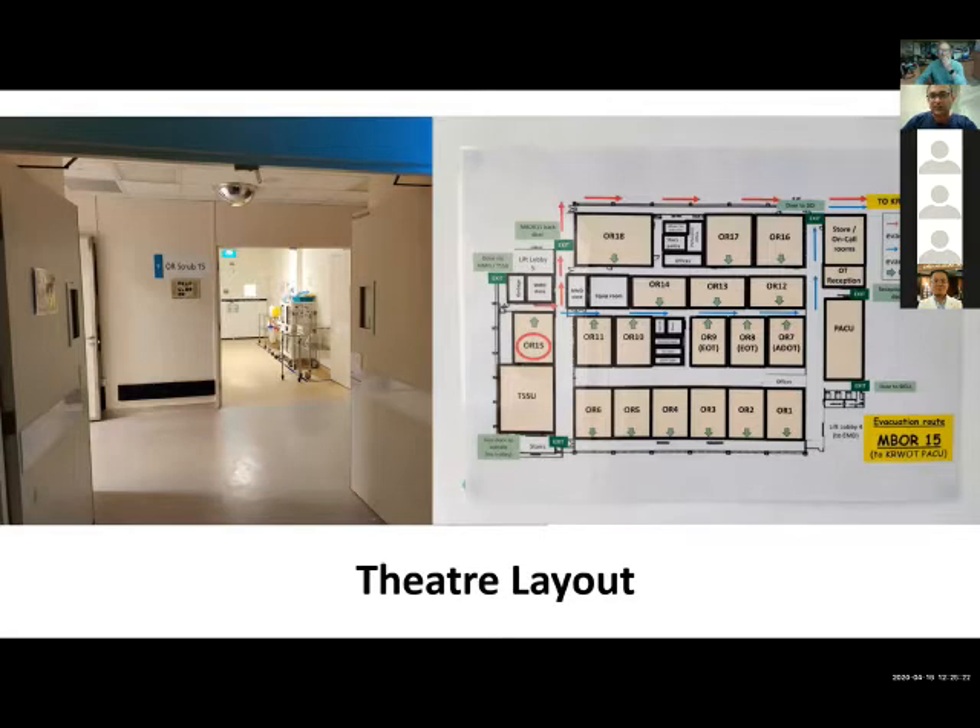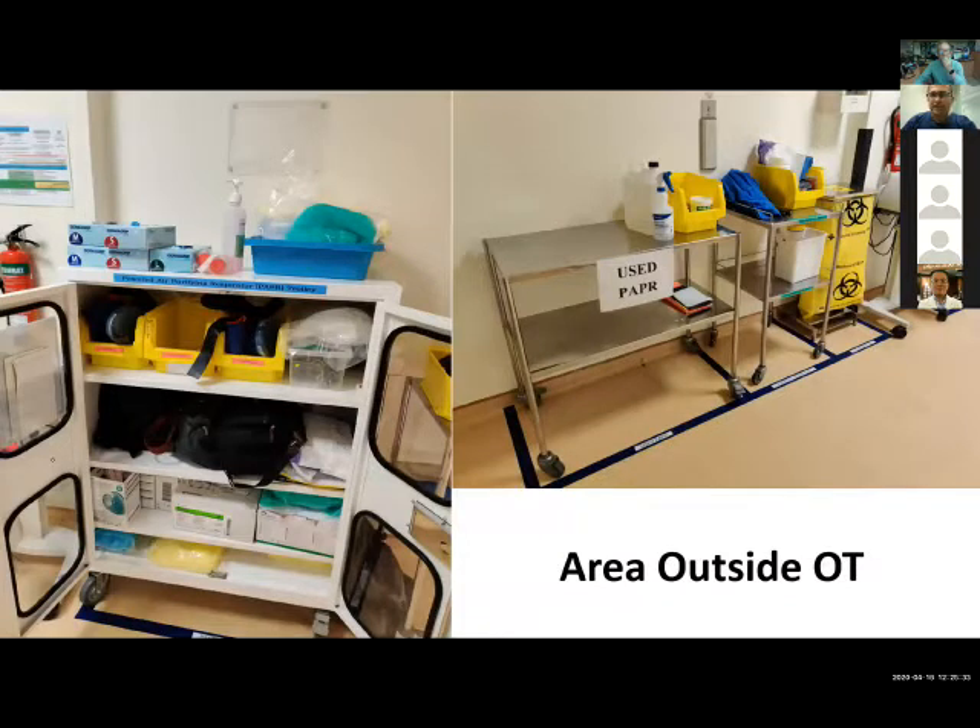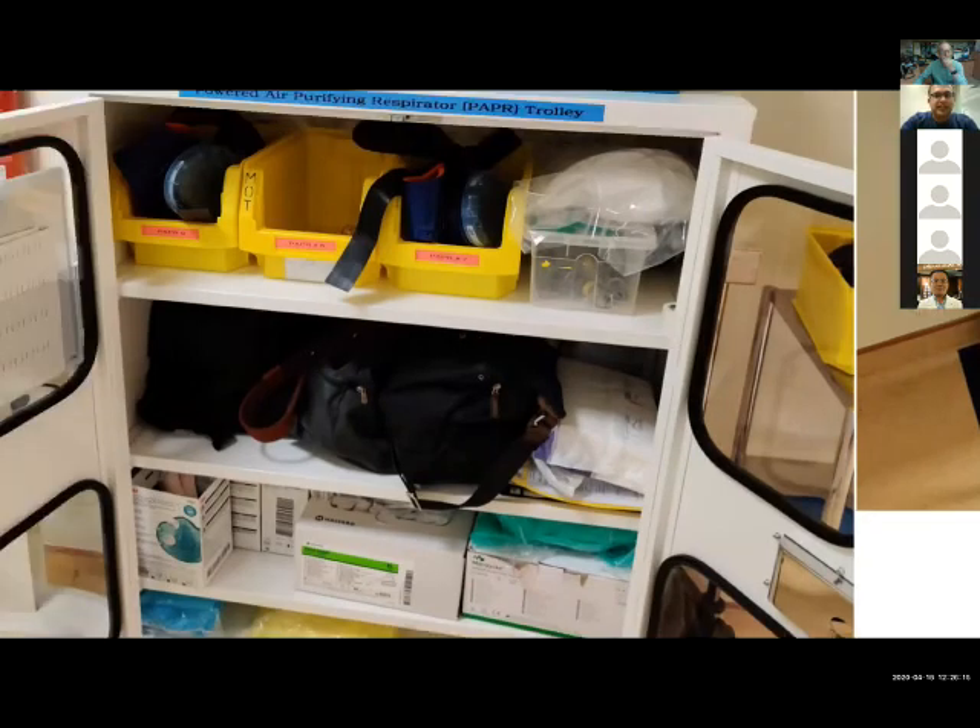The area outside is dedicated to personal protective equipment, and most of the donning and doffing of PPE is done in this area, including the use of PAPRs. PAPRs are especially used for aerosol-generating procedures, and our anesthetists use them for intubation as well. For surgical procedures like tracheostomies, we also encourage the use of PAPR. As a minimum, we require everyone to be wearing a full gown, N95 masks, and goggles during these procedures. We ensure good labeling so everything is easily identifiable for new people coming to the theater for the first time.